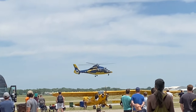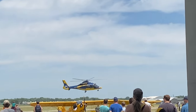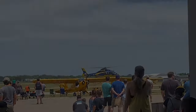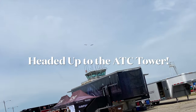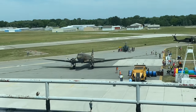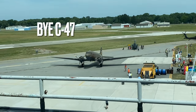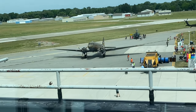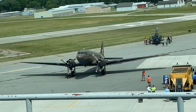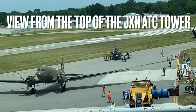Pretty soon, the University of Michigan helicopter took off, ready to head back to Ann Arbor. I then decided it was time to head up to the air traffic control tower. I'm glad I headed up there, as the C-47 was getting ready to take off. It was a treat to see this plane starting up and taxiing out.